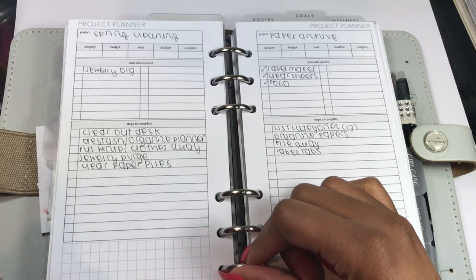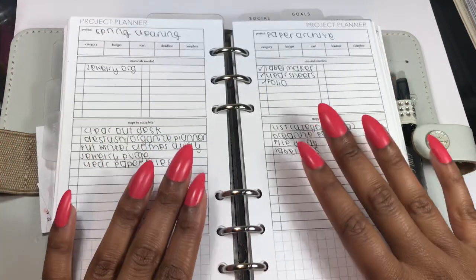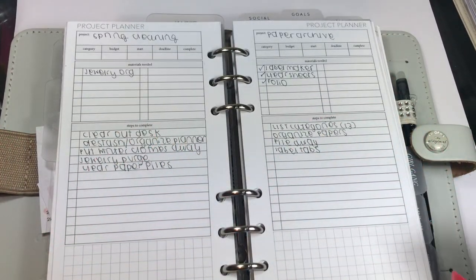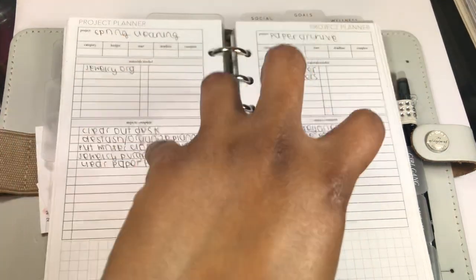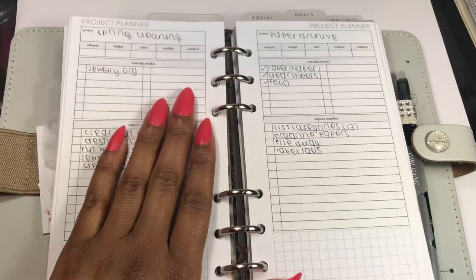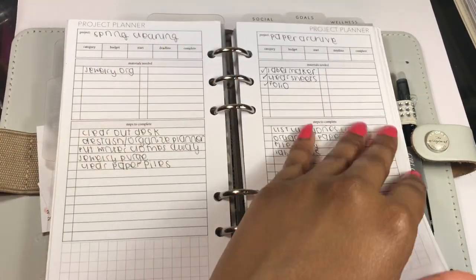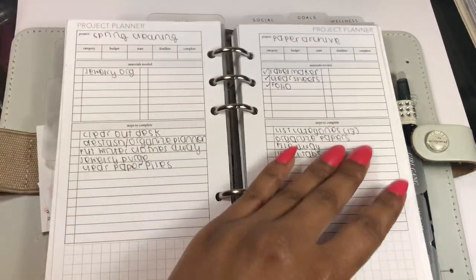Then are my other projects. There's a room makeover project for the entire year — I need to take that out. Projects in here are supposed to be actively happening this month. If a project takes longer than a month, it shouldn't be in here. These are things that need to happen within the month, the steps required to complete them, and then it's done. So spring cleaning, paper archive, and desk makeover are all happening in April.